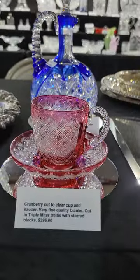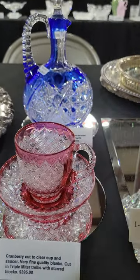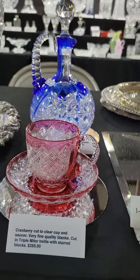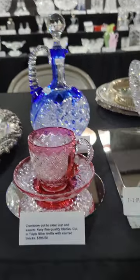It's a stunning little cup and saucer — cranberry cut to clear, fitted under plate, cut in a triple miter pattern. Probably English would be my best guess, and it is $3.95.